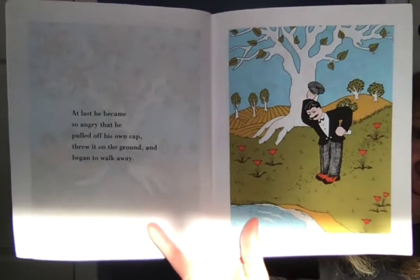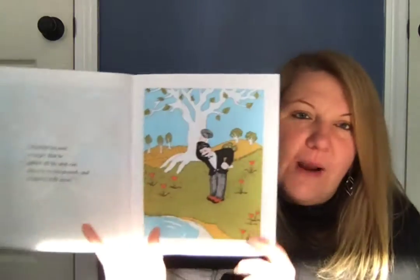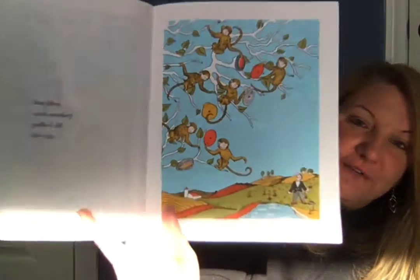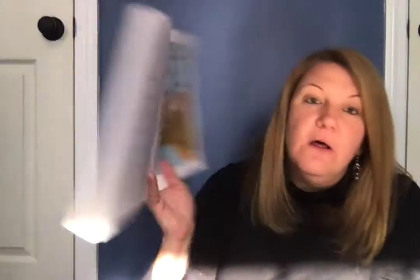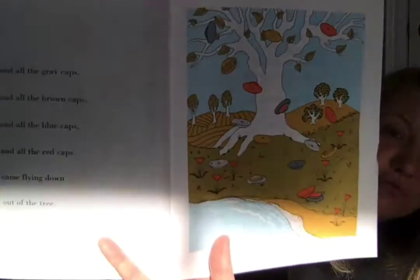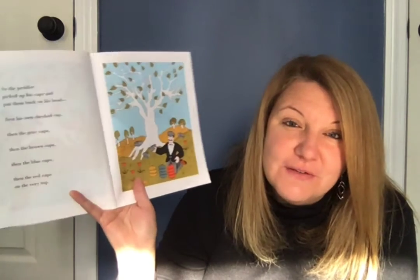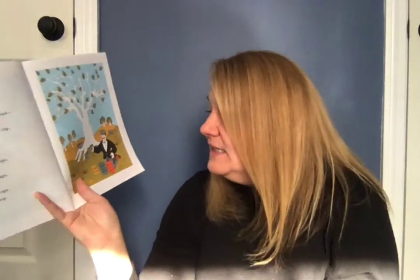By this time the peddler was really very very angry, so he stamped both his feet and shouted, 'You monkeys, you! You must give me back my caps!' But the monkeys only stamped both their feet back at him. They're copying everything he does. So at last he became so angry he pulled off his own checked cap and threw it on the ground, and he began to walk away. And then each monkey pulled off his cap and all the gray caps and all the brown caps and all the blue caps and all the red caps came flying down out of the tree.